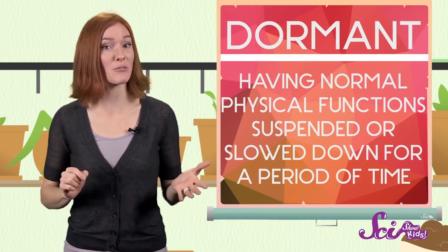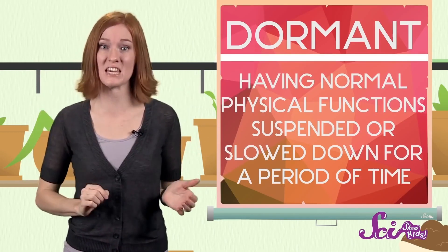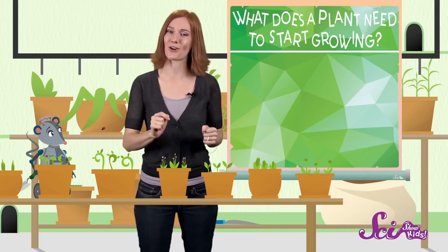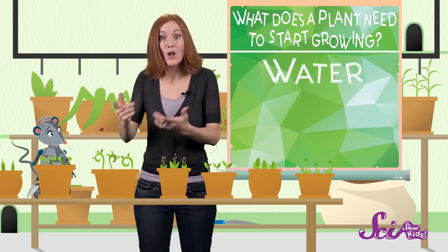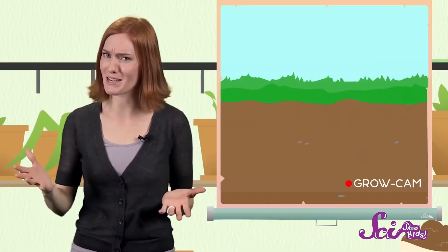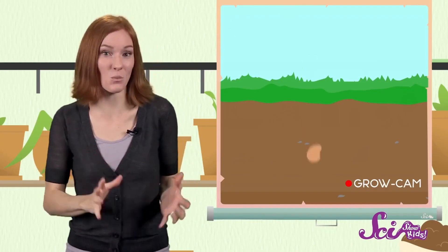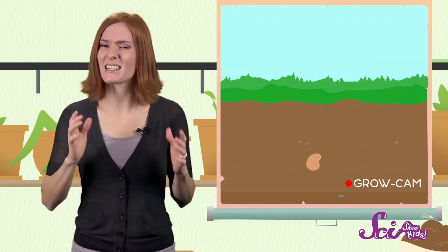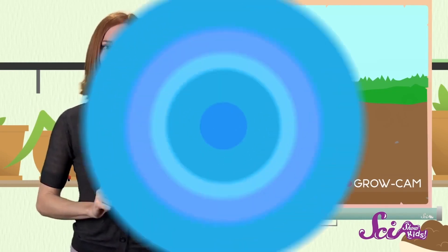Some seeds can stay like this for hundreds or even thousands of years. To get started, every seed needs water, the right temperature, and the right amount of light. Once the seed has these three things — like when it's planted in some nice wet soil — the embryo, or baby plant, gets the signal to start growing. For plants, this growing process is called germination.